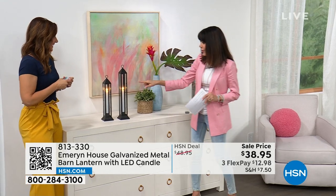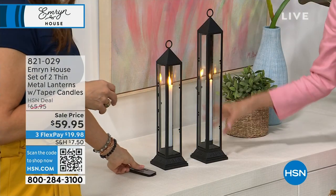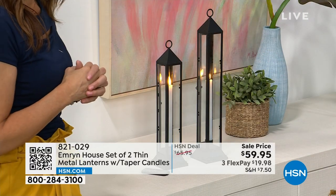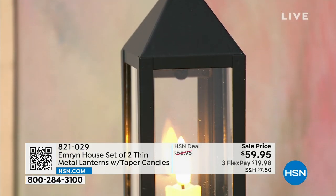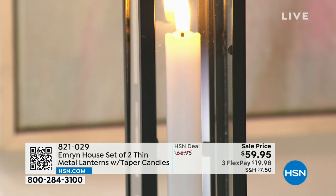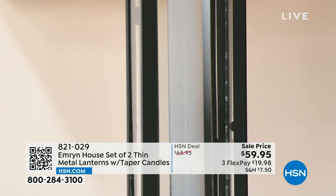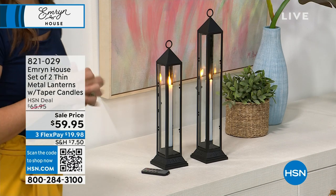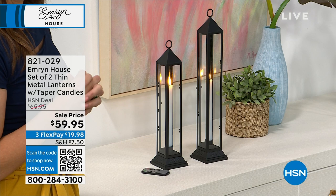We're going to show these to everyone — I walked onto the set and even said to Kelsey, I love these. These are coming up a little bit later in the hour. I've never personally seen anything like them. I love the gorgeous, tall, sleek look. You get two of them. They were $66.95, now $59.95. I have a set of two of them down my long six-foot table. You can even hang these because you have a little loop on top. 8-2-1-0-2-9 is your number.